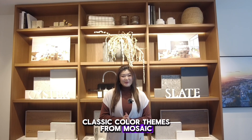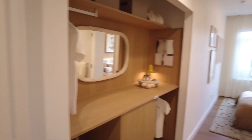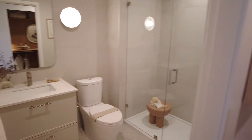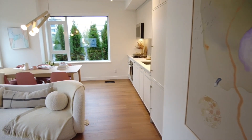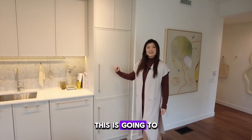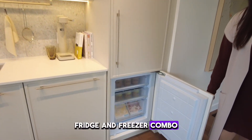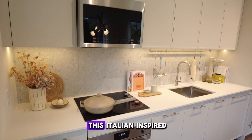We have two very classic color themes from Mosaic: the oyster and the slate. Here in the showroom you can see the oyster color scheme, which features a very nice full-gram Milano fridge and freezer combo, a dishwasher, plenty of storage, a nice quartz countertop, and an Italian-inspired ice splash backsplash.